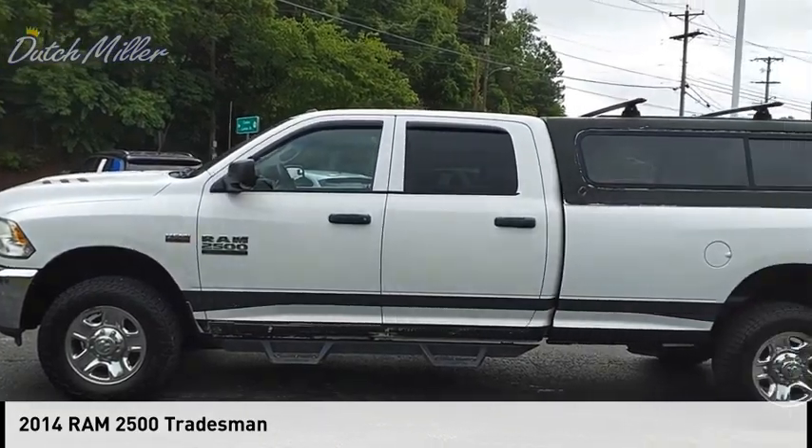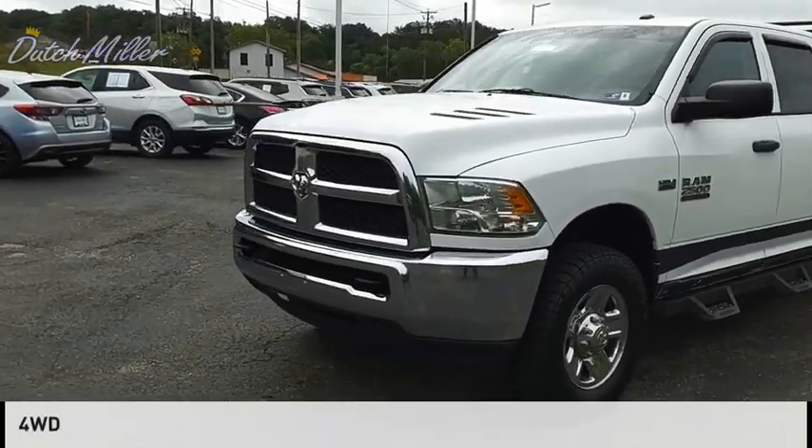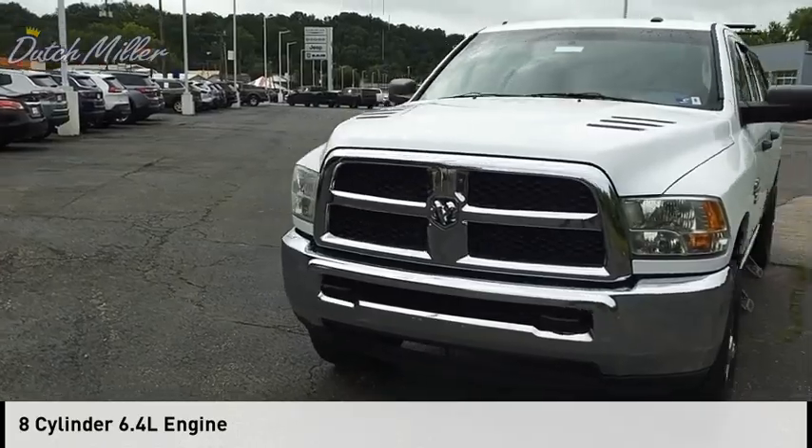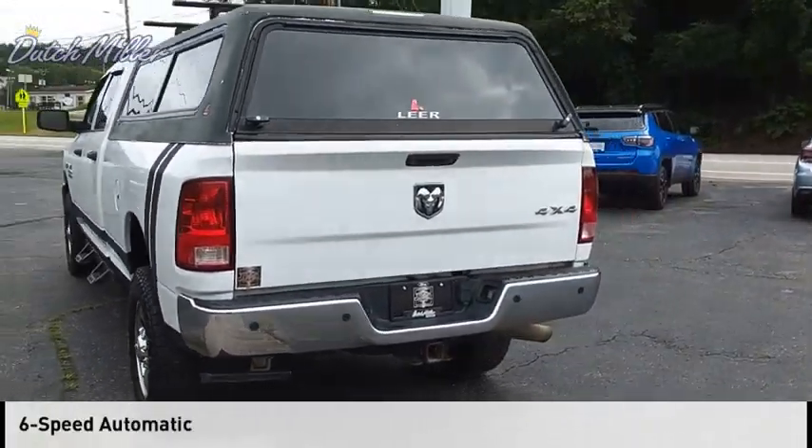Come test drive the 2014 2500. This vehicle is powered by a four-wheel drive, eight-cylinder, 6.4-liter engine and comes with a six-speed automatic transmission.